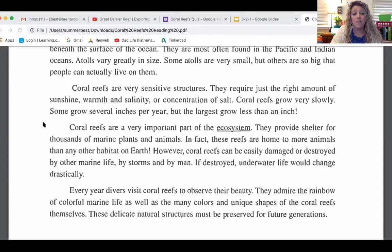Coral reefs are a very important part of the ecosystem. They provide shelter for thousands of marine plants and animals. In fact, these reefs are home to more animals than any other habitat on earth. However, coral reefs can be easily damaged or destroyed by other marine life, by storms, or by men. If destroyed, underwater life would change drastically.